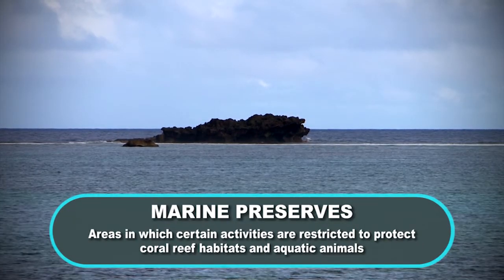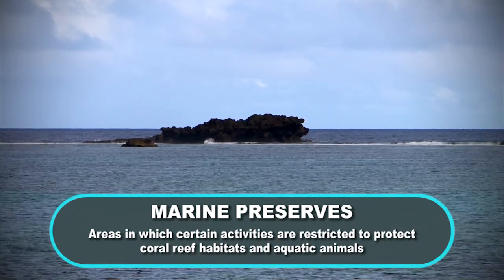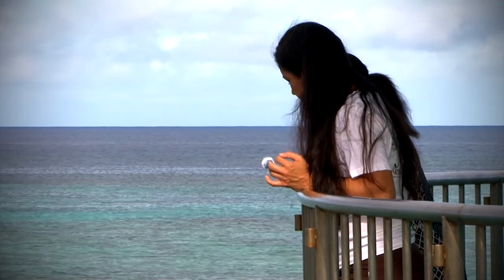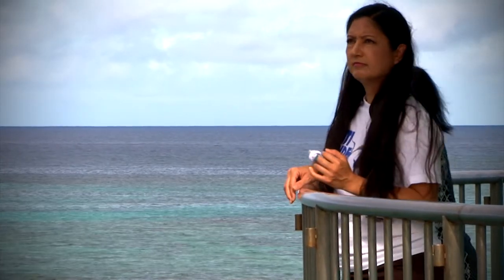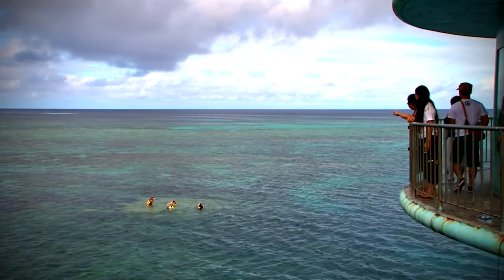Marine preserves. Marine preserves are areas in which certain activities are restricted to protect coral reef habitats and aquatic animals. Jane Dia from the Guam Department of Agriculture Division of Aquatics and Wildlife Resources showed us one of five marine preserves on island in the village of Petey.